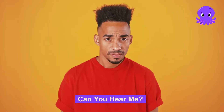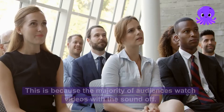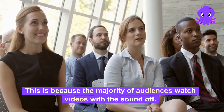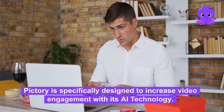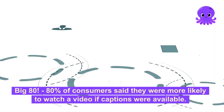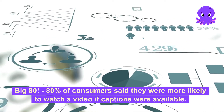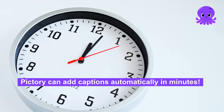Number 5: Can you hear me? For most people, the answer is no. This is because the majority of audiences watch videos with the sound off. And this is where Pictory comes in. Pictory is specifically designed to increase video engagement with its AI technology. Bonus tip — the big 80: 80% of consumers said they were more likely to watch a video if captions were available. Pictory can add captions automatically in minutes.